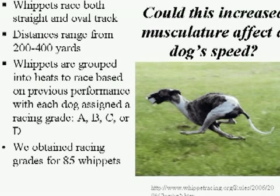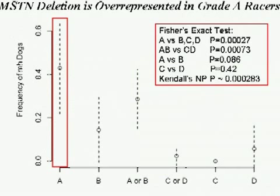Whippets race on both straight and oval tracks in all-out sprints of 200 to 400 yards, and are grouped into racing grades A through D based on recent performance, with A being fastest. Dana obtained racing grade for about 85 whippets in our dataset. The mutation was predominantly found in A racers — using Fisher's exact test comparing A versus B, C, D, and using Kendall's nonparametric test, we saw statistically significant results — with almost nothing in C and D racers, suggesting the mutation genuinely contributes to racing performance.